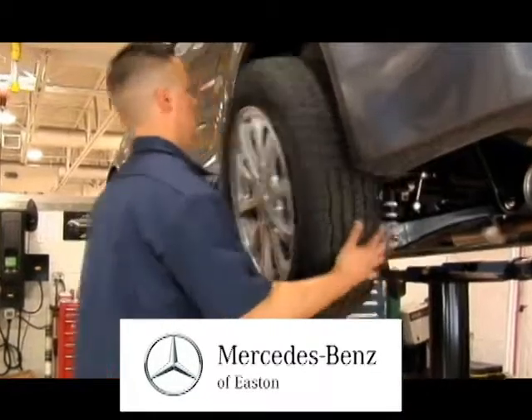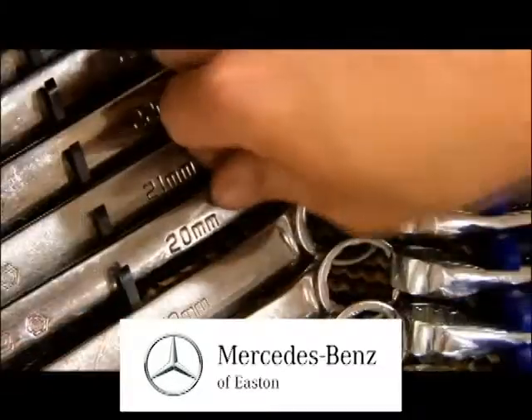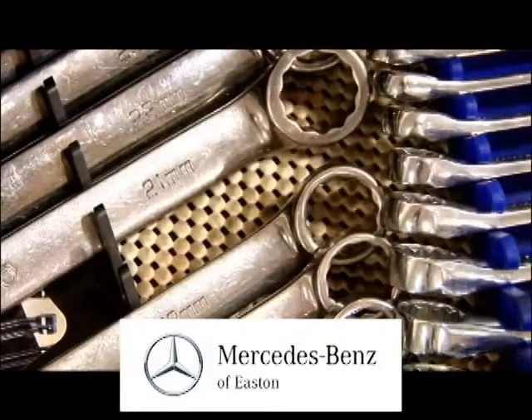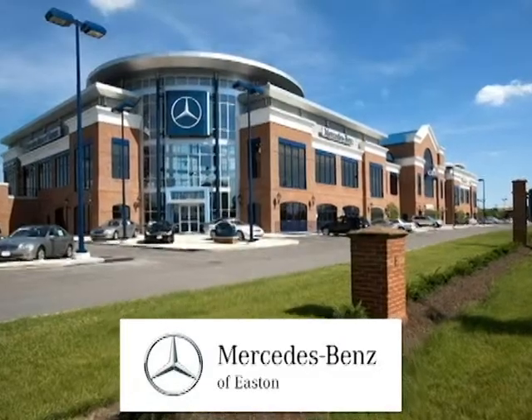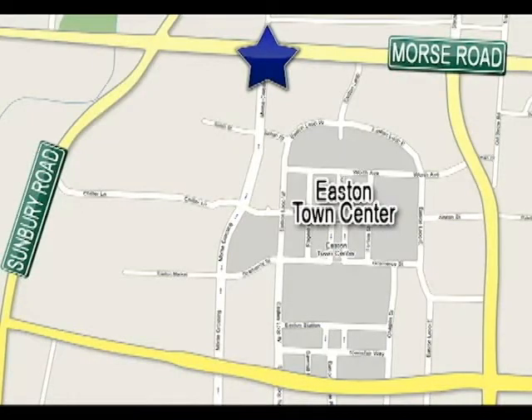Our Mercedes-Benz trained technicians who work on your car undergo regular, frequent training, so they're always up to date on every component of your vehicle. Experience service the genuine way at Mercedes-Benz of Easton, conveniently located at Easton Town Centre.